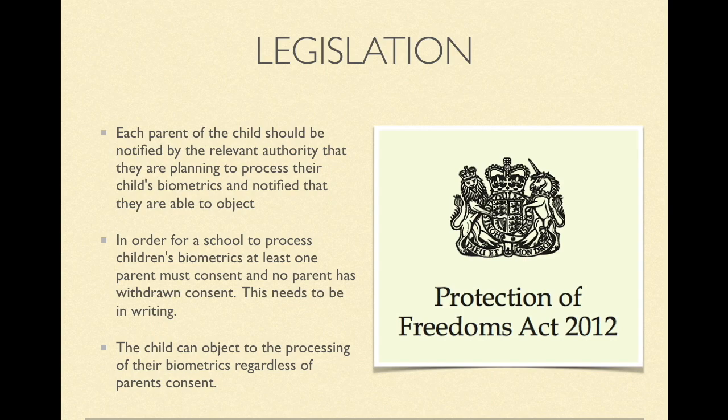So what rights do our children have to request the less privacy-intrusive form of identification in school? In the UK we have the Protection of Freedoms Act 2012, which only applies to students in England and Wales. The Act details that schools can only process a child's biometric data when each parent has been notified and informed they are able to object, at least one parent must consent and no parent has withdrawn consent — this must be in writing. Also, the child can object to the processing of their biometrics regardless of parents' consent.